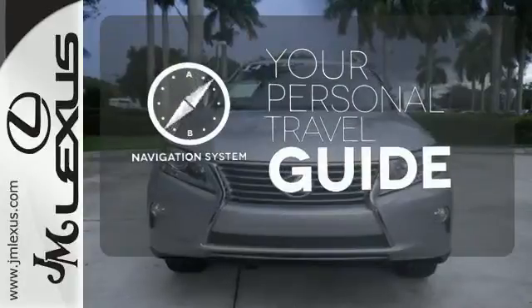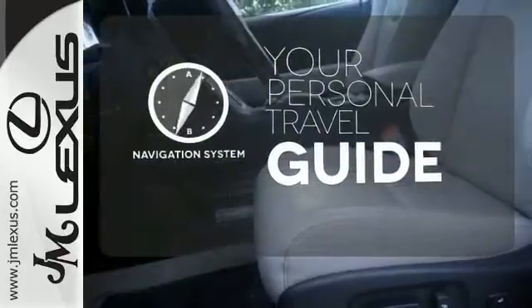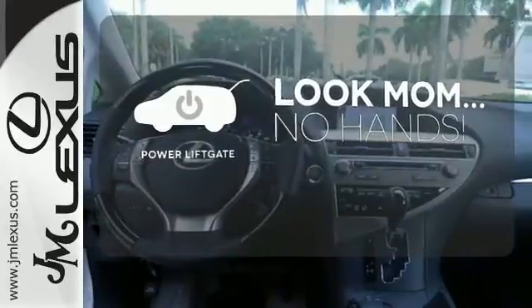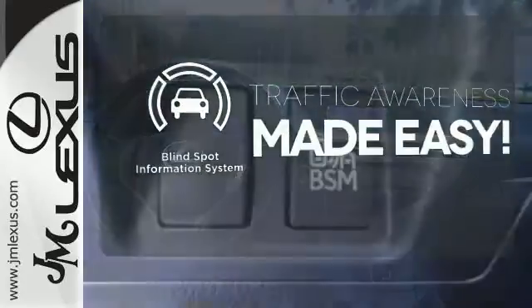It comes with a navigation system to easily guide you to your destination. Enjoy the hands-off ease of rear door operation with the power liftgate. The blind spot indicator helps you maneuver through traffic.